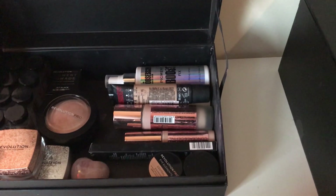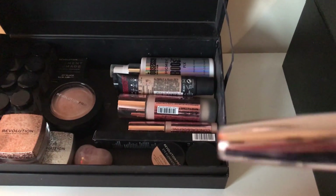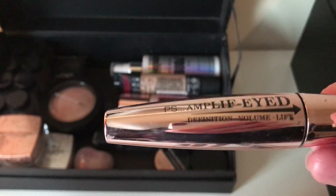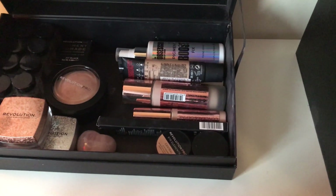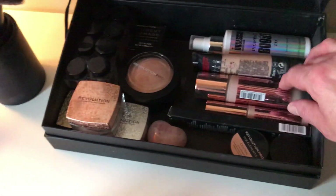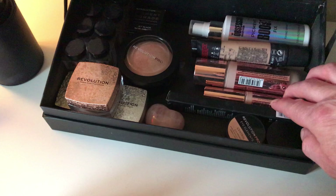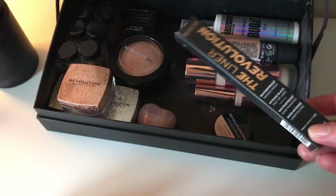I featured the Mascara Revolution in a recent video because I've now used it all up. My previous holy grail mascara was from Primark, but the Revolution mascara now tops everything. Then you've got my foundation — Conceal and Define from Revolution — and the concealer as well.